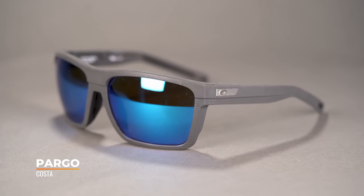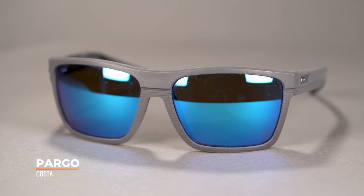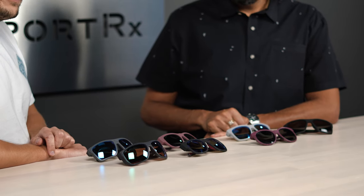These two were previous styles but are still in the collection because people love them. With the new material, they've been able to add color — before they were only available in black, and now they can do some cool colors. They start around $200 and go up to about $250 depending on your lens choice.